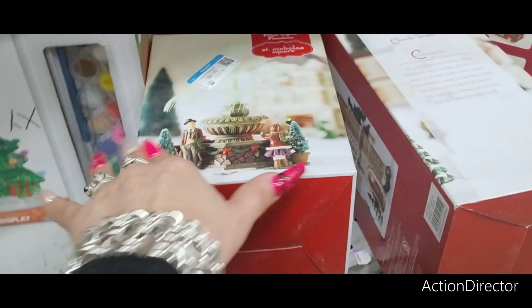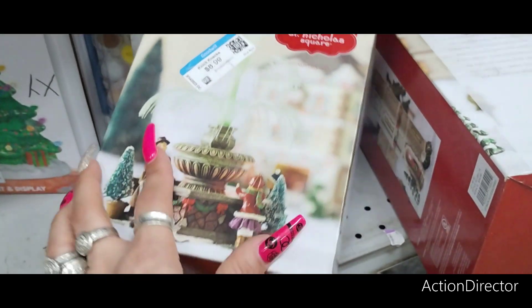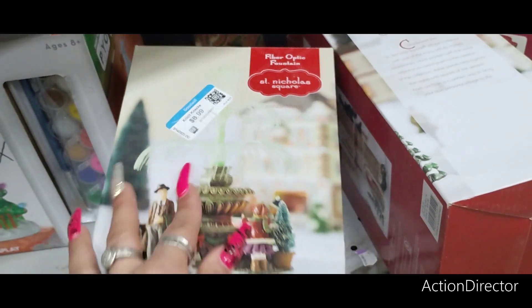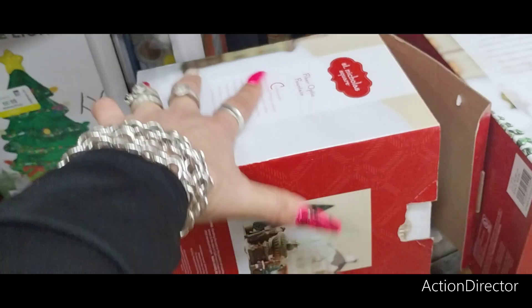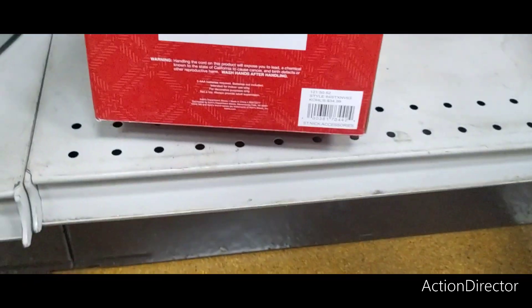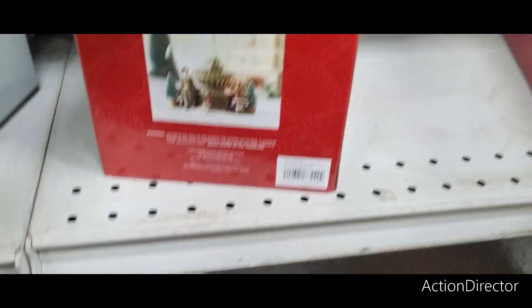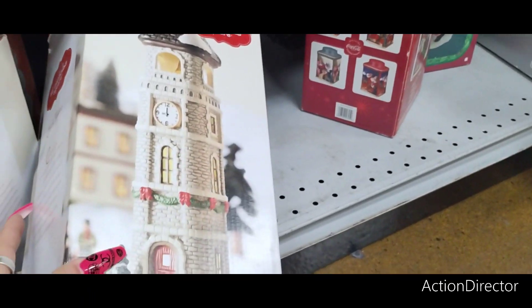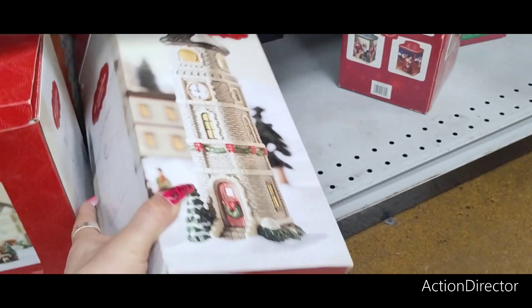We're back into Kohl's St. Nicholas Square. Here you have what I guess is supposed to be the fountain — $8.99. Let's see how much it was before it came here — it was priced at $34.99. Then you also have the clock tower coming in at $7.99. And again, this is Kohl's.